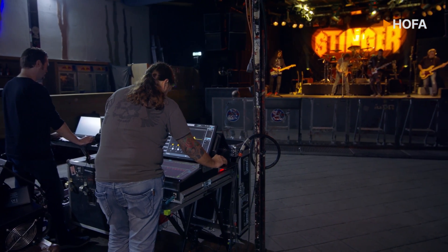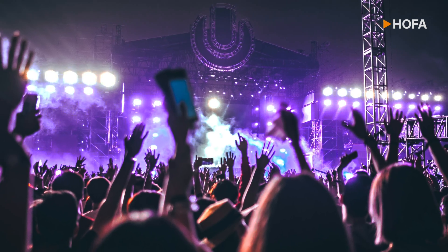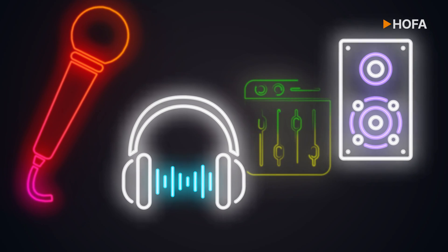An excellent sound is essential for a successful concert, whether in a small club or on a large festival stage. In this two-month online course,